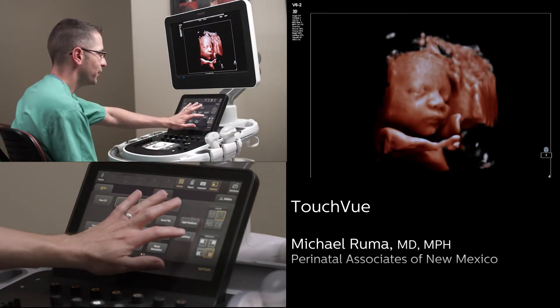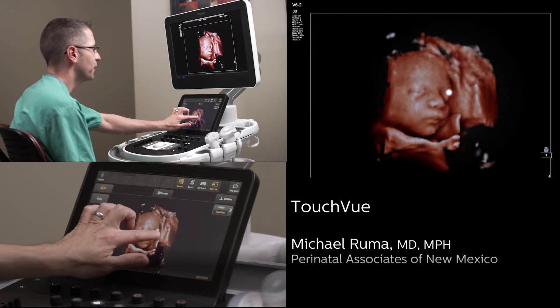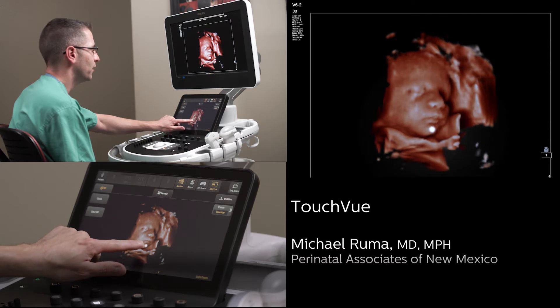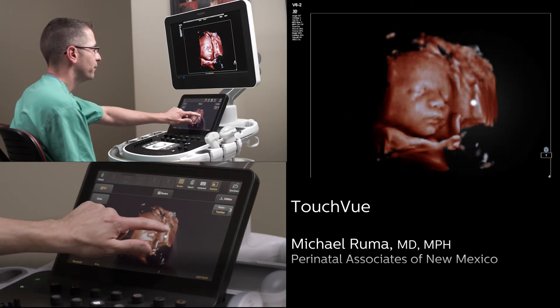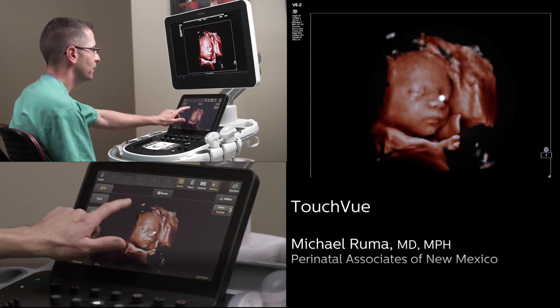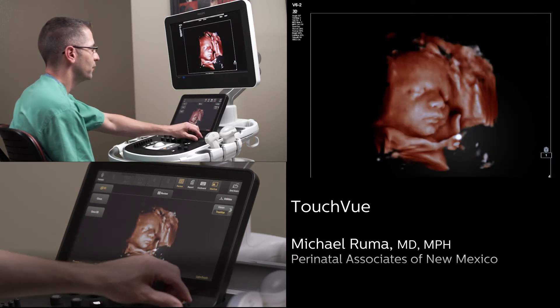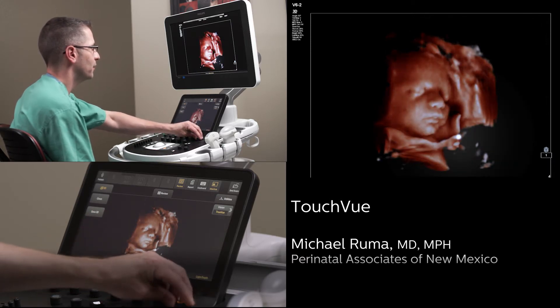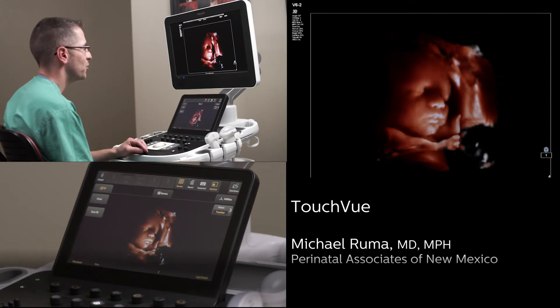We are going to bring up TouchView to be able to put the light and drag the light for the patient yourself around the volume in an intuitive fashion, just like any smartphone at home. You can double click and place the light in multiple different places, and you can also bring the depth of the light in to provide some unique shadows and illumination to the fetal face.